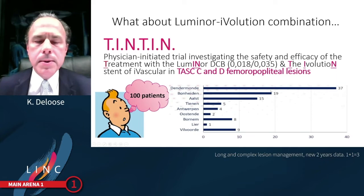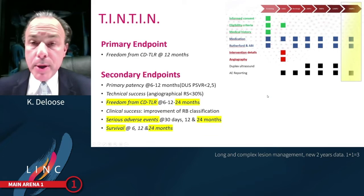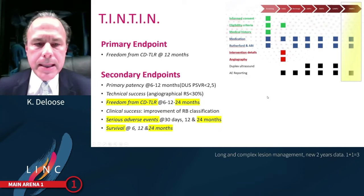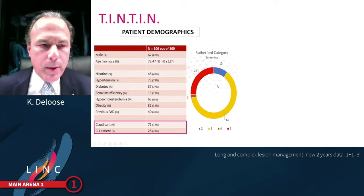According to the TEN-TEN trial design, 100 patients were enrolled in nine Belgian centres. Here you see the timeline of the study with the primary endpoint being freedom from clinical-driven TLR at one year. Today I want to present the two-year results in terms of freedom from TLR, serious adverse events, and survival rates. Importantly, Rutherford 2 to 5 patients are allowed, with lesions longer than 50 centimetres permitted.